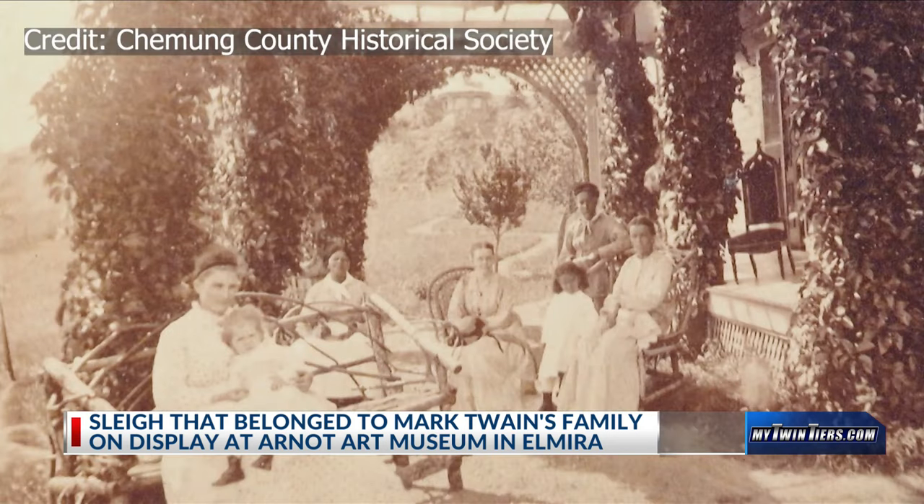Twain's niece, Ida Langdon, left the oak hand-carved sleigh to the museum in 1964. We don't know that he purchased it, but it was a family piece and it is from the Netherlands.